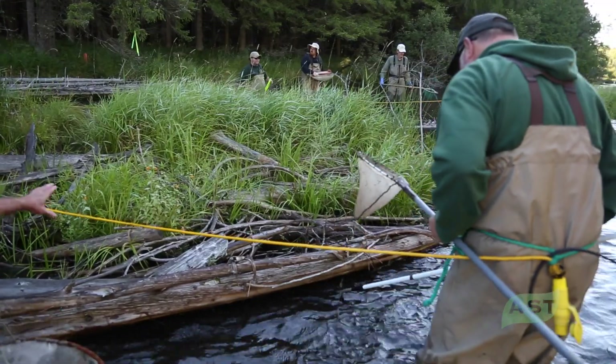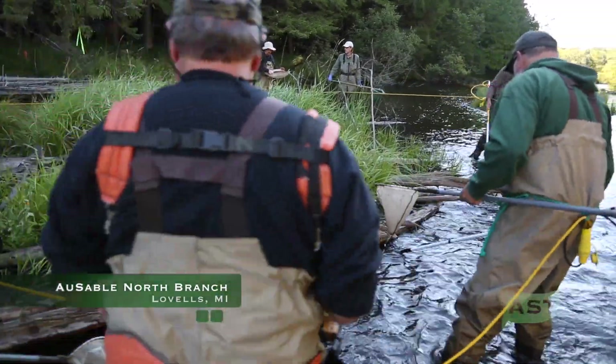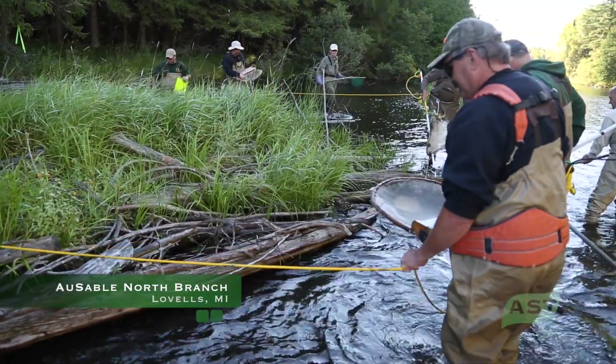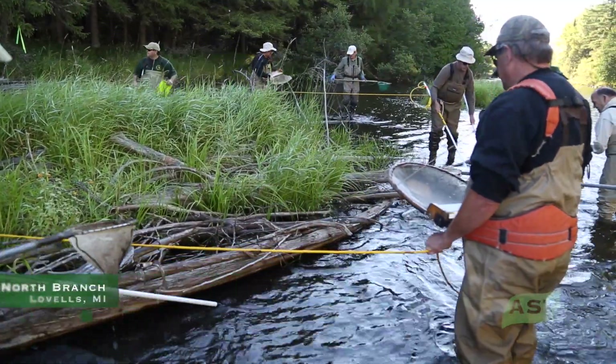Last time we were here was 2010. We're back at this site to do a check-in and see what the population is doing, especially in light of a considerable amount of habitat work that's gone on in this stretch, and to see how that may be impacting or influencing the population — species size structure, survival, things like that.